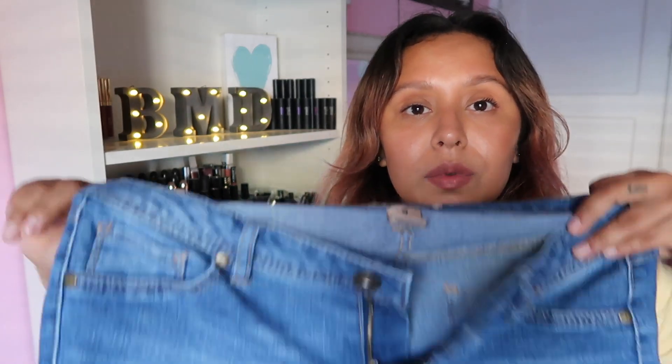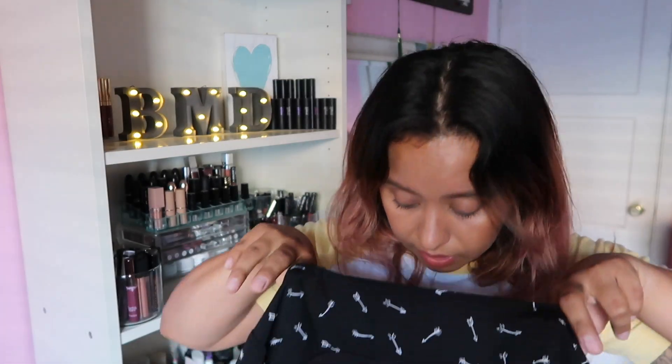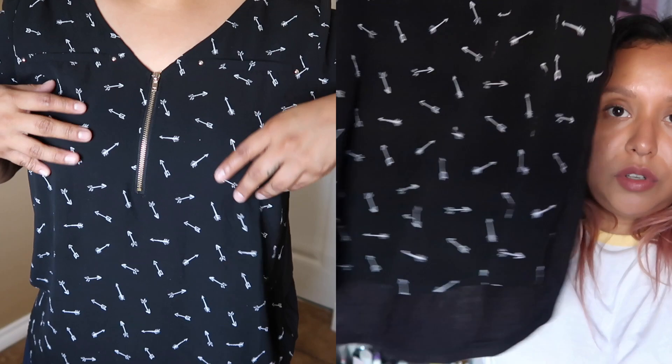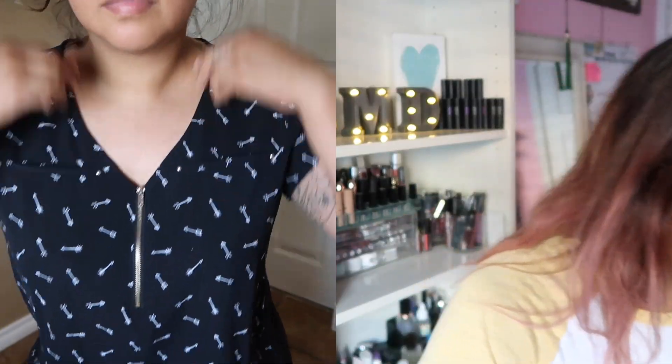I have another pair of Blue Spice jeans — also a size 9, just your basic regular jean, and these are also $9, super cute and comfortable. And then this shirt — I don't have a brand on it, no tag — but it's just a plain shirt, super cute, and it fit me well.